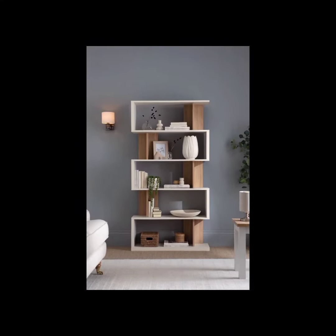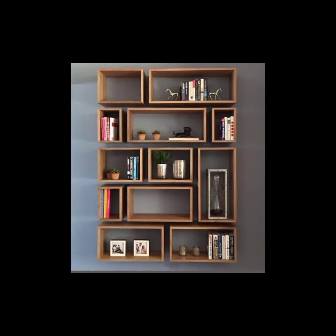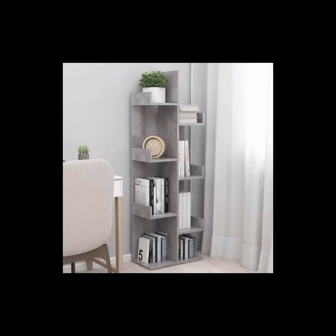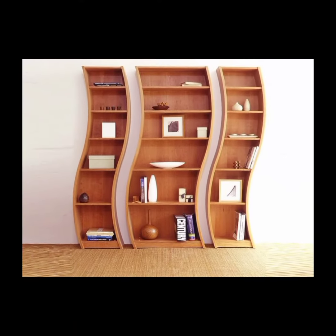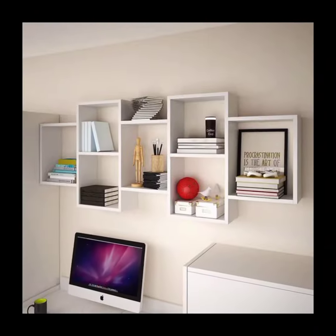Spiral bookshelf: a spiral bookshelf is shaped like a spiral staircase, with gradually ascending shelves that allow books to be displayed in an eye-catching and visually appealing manner. It is a great option for showcasing your book collection.